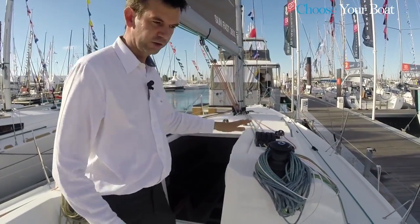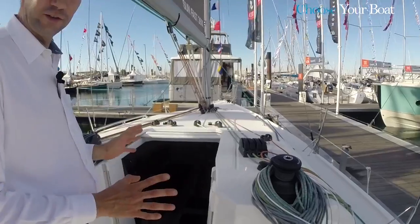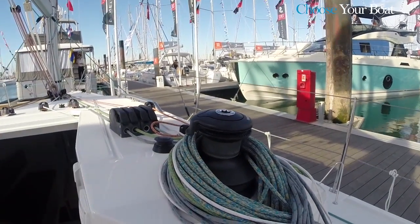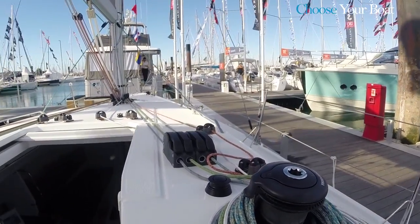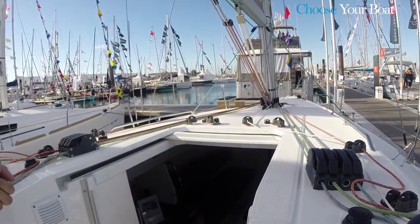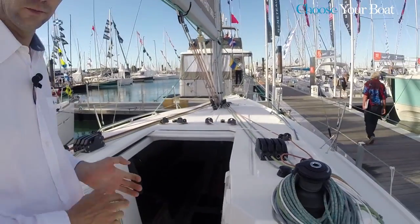The cleats are Spinlock. All the fittings here are of very high quality and come standard. The Dyneema running rigging is also standard. Truly, no compromises were made with the running rigging or the fittings on this boat.